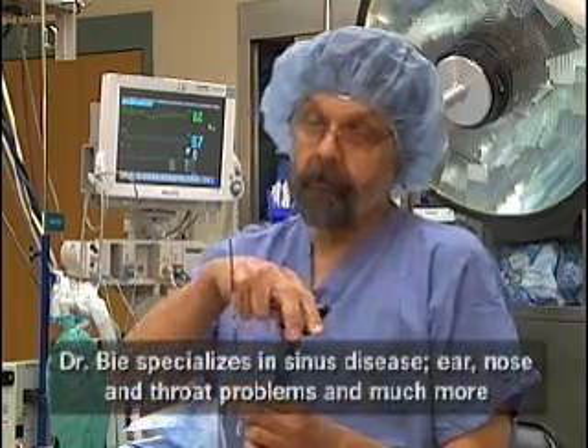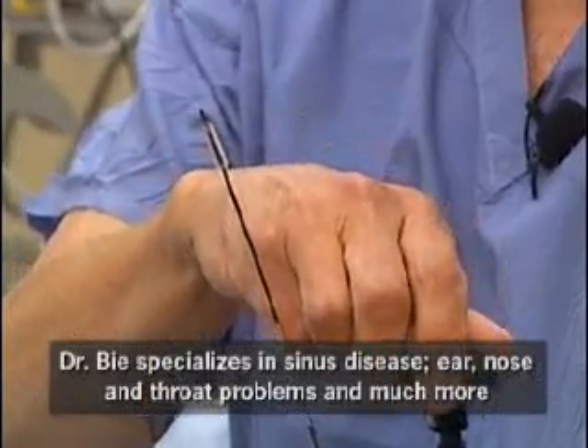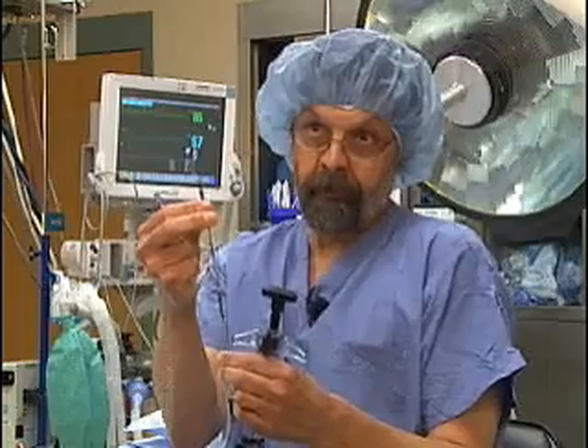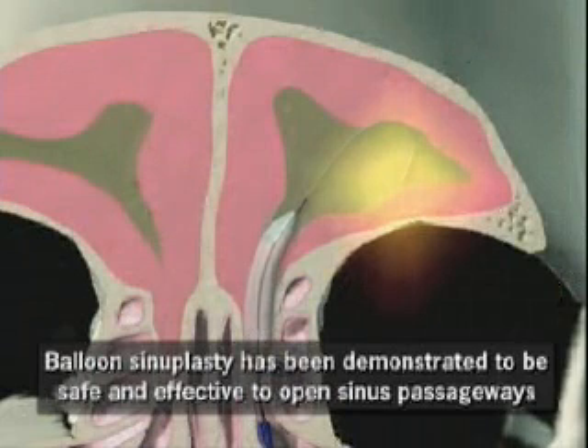The benefit is that it's a very thin catheter which we thread into the openings of the sinuses, which are frequently the narrowest point. By inflating the balloon, we expand the opening of the sinus — like this. You can see the balloon on this catheter, and by inflating it, we open the sinus openings so that drainage can take place without significant cutting, minimizing bleeding.